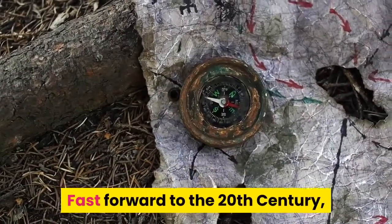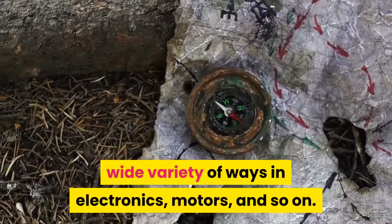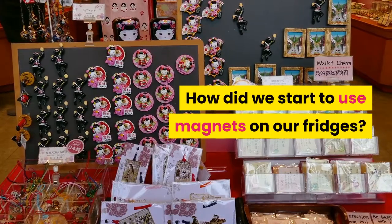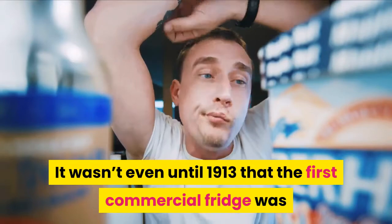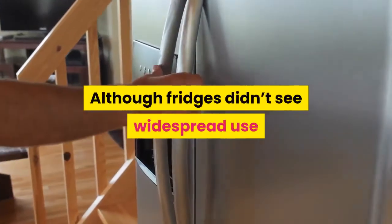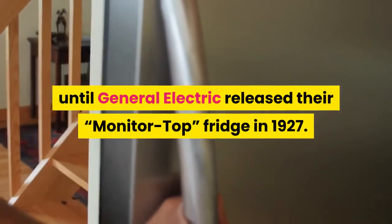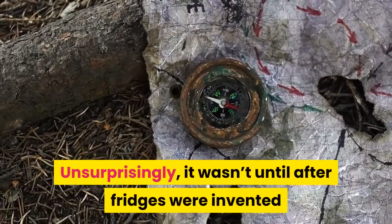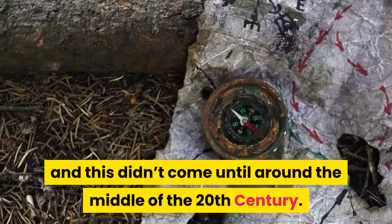Fast forward to the 20th century, and magnets were beginning to be used in a wide variety of ways in electronics, motors, and so on. It wasn't until 1913 that the first commercial fridge was invented by a man called Fred W. Wolf. Fridges didn't see widespread use until General Electric released their Monitor Top fridge in 1927. Unsurprisingly, it wasn't until after fridges were invented that we began to use magnets on them, and this didn't come until around the middle of the 20th century.